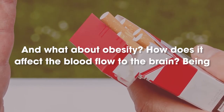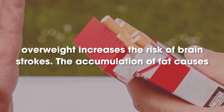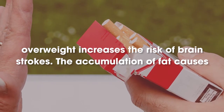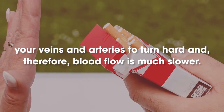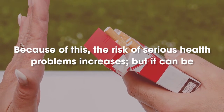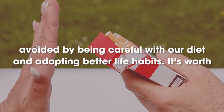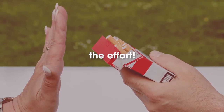And what about obesity? How does it affect the blood flow to the brain? Being overweight increases the risk of brain strokes. The accumulation of fat causes your veins and arteries to turn hard and, therefore, blood flow is much slower. Because of this, the risk of serious health problems increases, but it can be avoided by being careful with our diet and adopting better life habits. It's worth the effort.